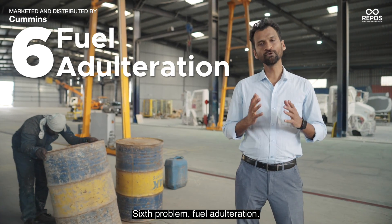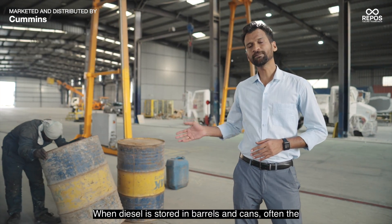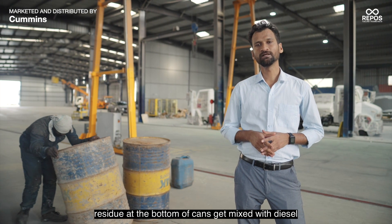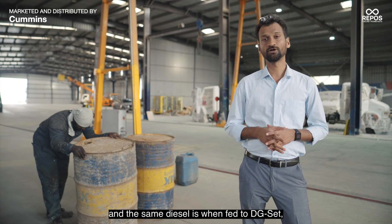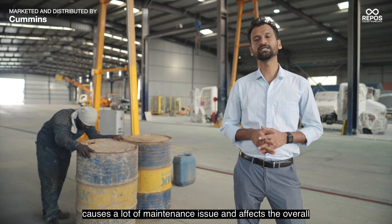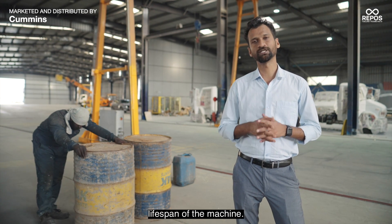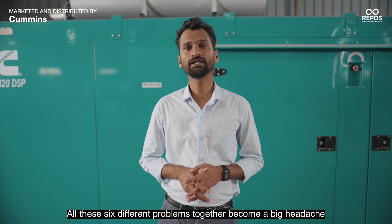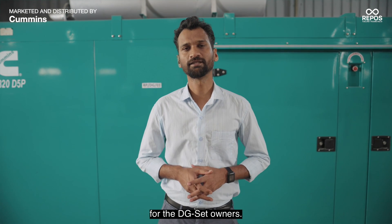The sixth problem: fuel adulteration. When diesel is stored in barrels and cans, often the residue at the bottom of cans gets mixed with diesel. And when that same diesel is fed to a DG-Set, it causes a lot of maintenance issues and affects the overall lifespan of the machine. All these six different problems together become a big headache for DG-Set owners.